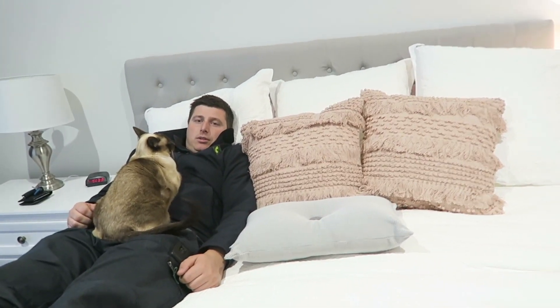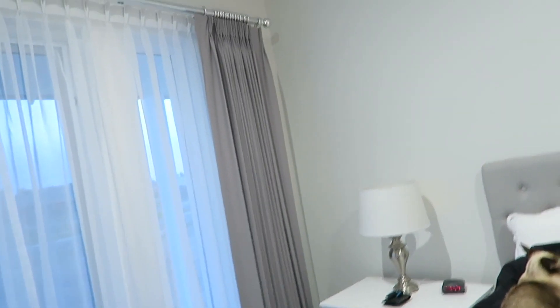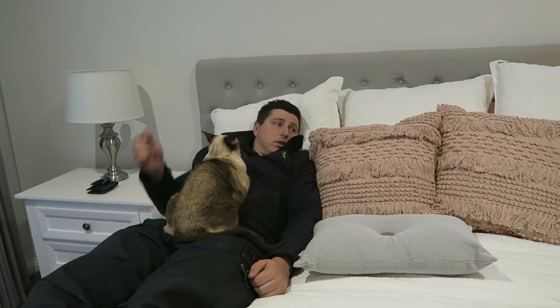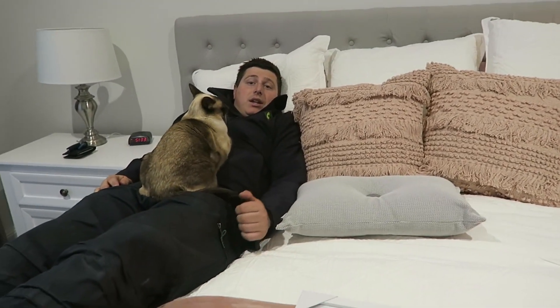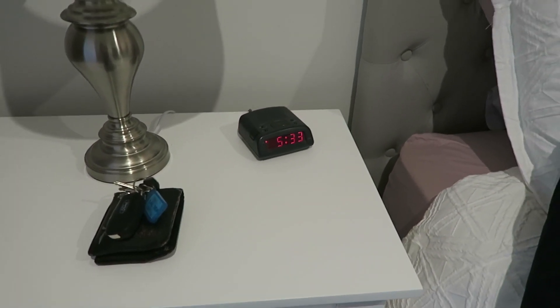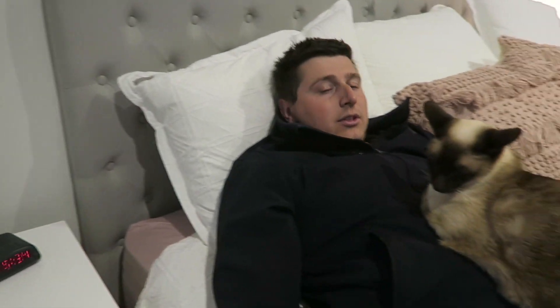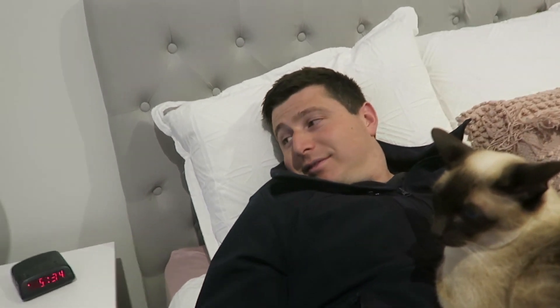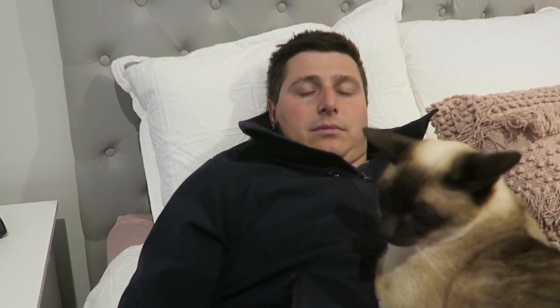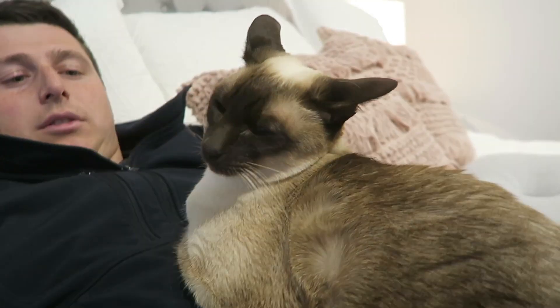How do you feel about the pink bedding? It matches the curtains - pink and grey go together. I've always been a fan of pink. We need to get a new nice clock - that one is from Kmart and it's probably about 15 years old. You should get a pink clock! I don't want pink - I want a chrome one or a white one, or a good looking black one. All right, we've got to get up and do some stuff.